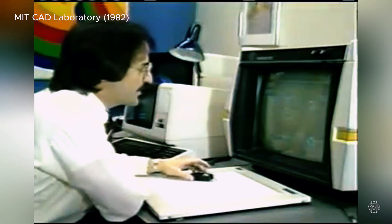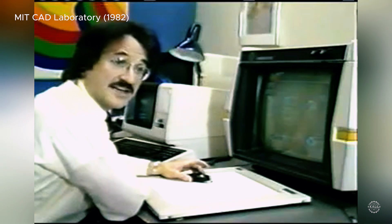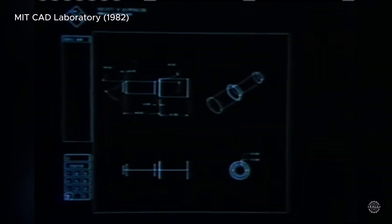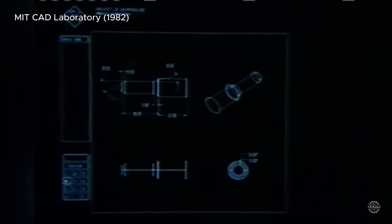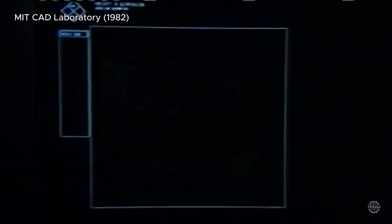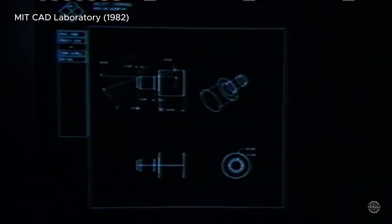Ivan Sutherland introduced Sketchpad as one of the first graphical software systems in 1963. By the early 70s, General Motors developed its own CAD system for automotive design. As one demonstration showed: dimensions on a mechanical drawing could be described analytically, selected with a data tablet, and altered by a calculator keyboard — with the machine solving simultaneous equations to instantly show the result.